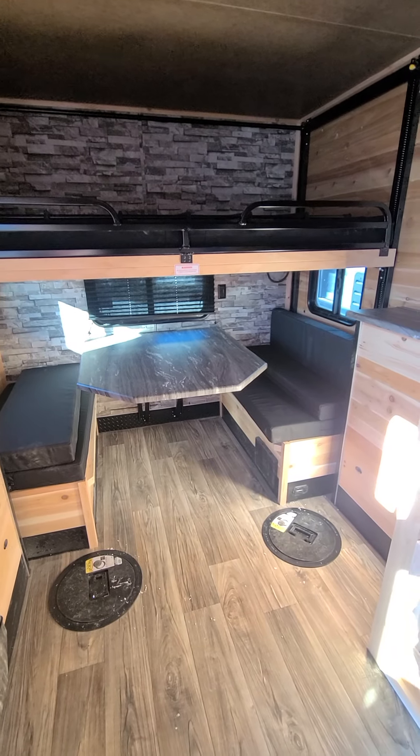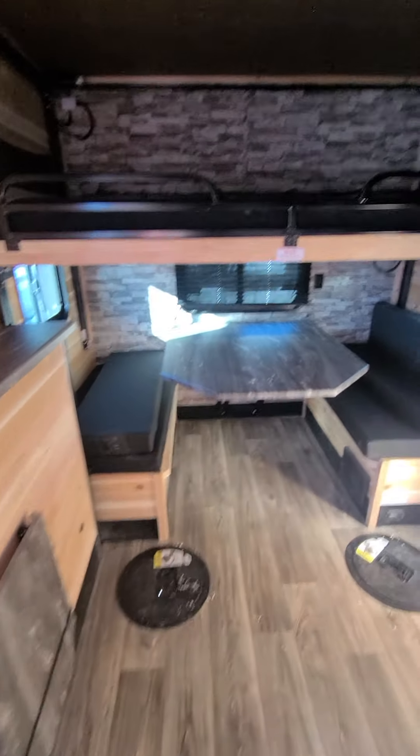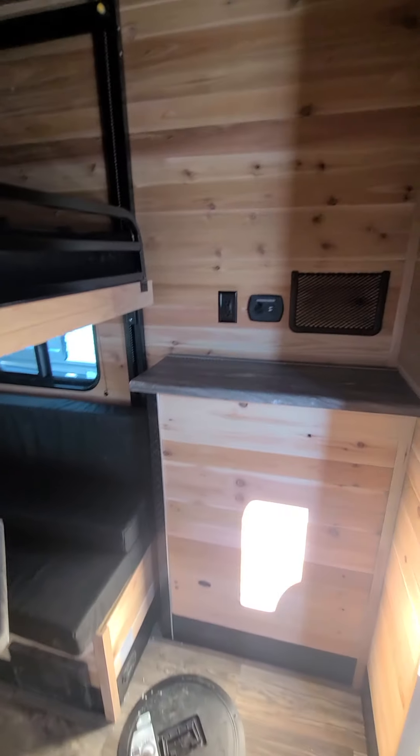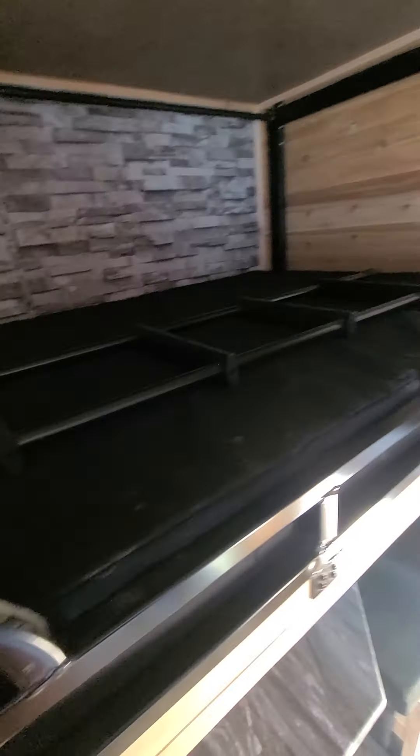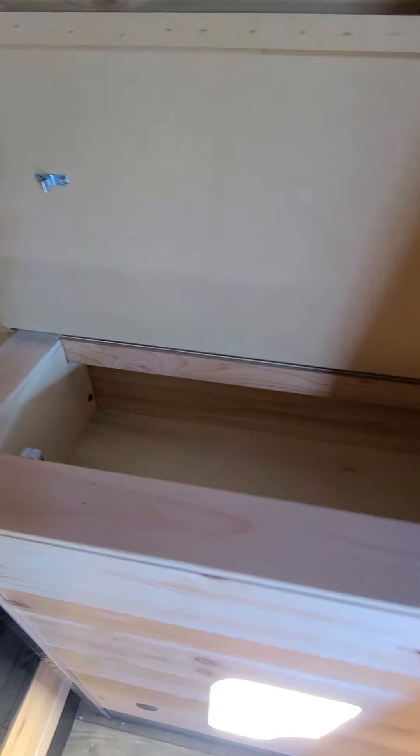You've got your dream dinette here, and that will also lay out into a bed. It comes with a ladder as well — you can see the ladder there. Lots of storage on these — lots of little storage spots for your gear.